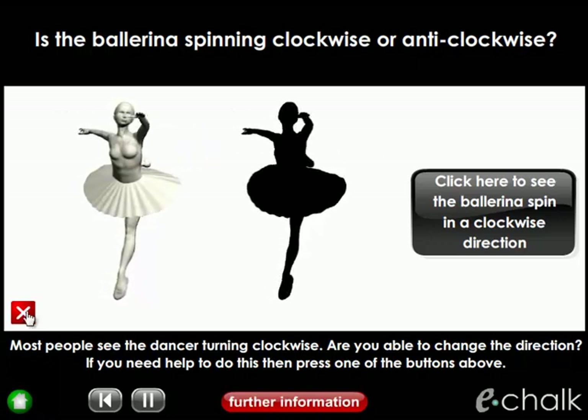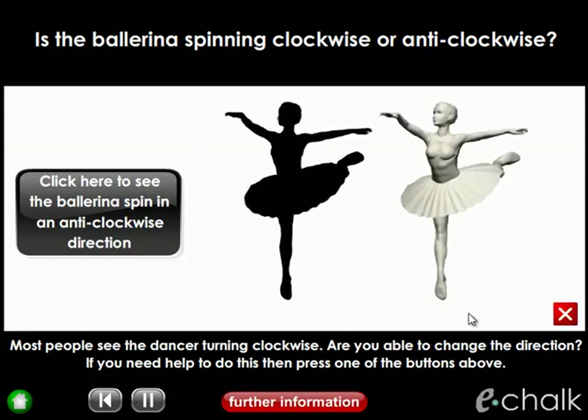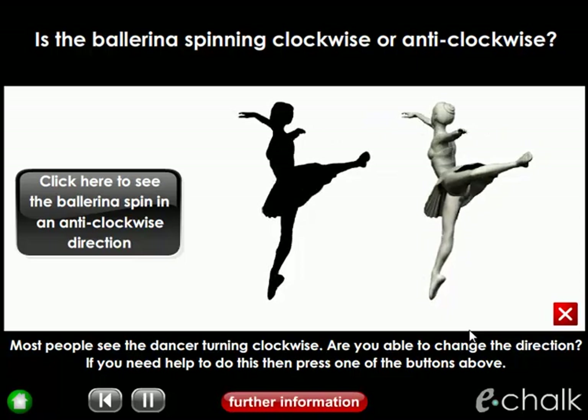Now if I hide this video clip and reveal this one, the ballerina will change direction and start spinning clockwise.